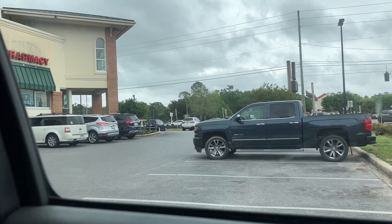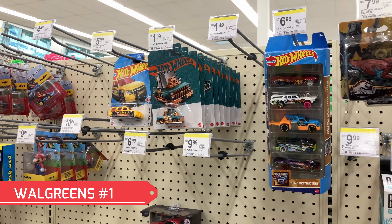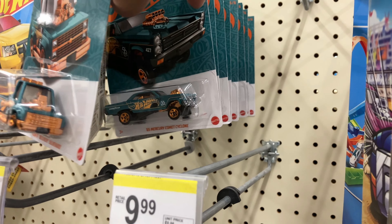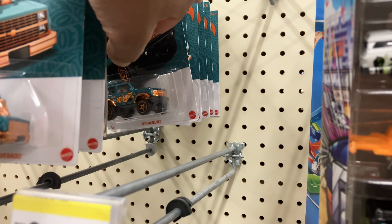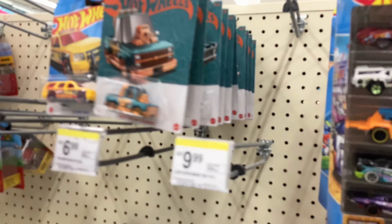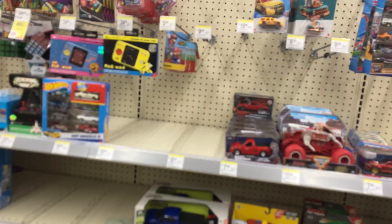Anyway, let's move on. All right guys, we got a Walgreens coming up. They got plenty of the 56th anniversary but no chase. There's your Chevy, two Chevys, the Cyclone, the Bronco, some Hondas — but no chase. We already got that one. I think that's it.